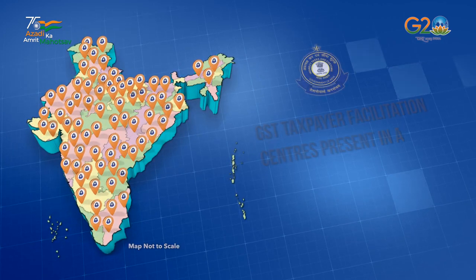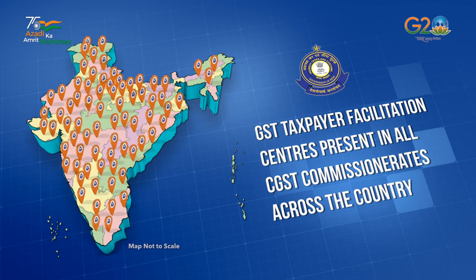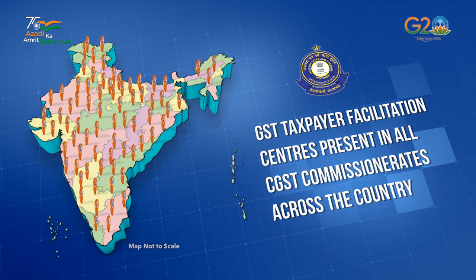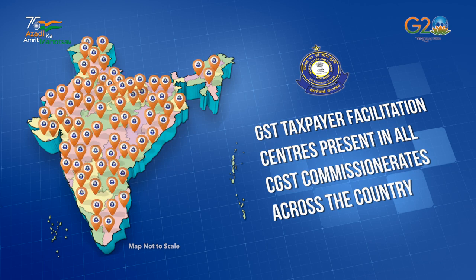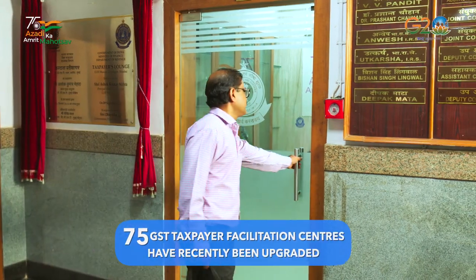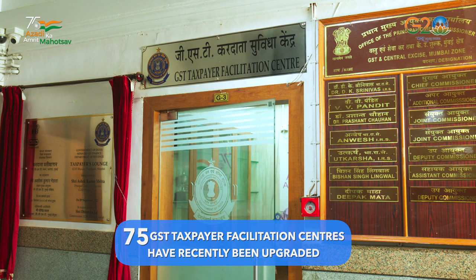Today a multitude of GST taxpayers are finding solutions to their GST-related issues by visiting the GST Taxpayer Facilitation Centers present in all CGST commissionerates across the country. Among these, 75 GST Taxpayer Facilitation Centers have recently been upgraded.